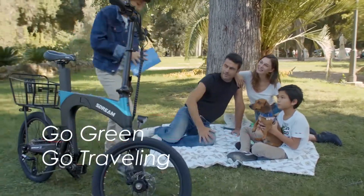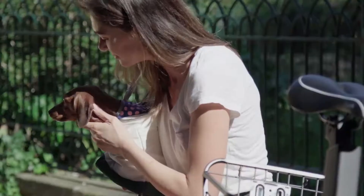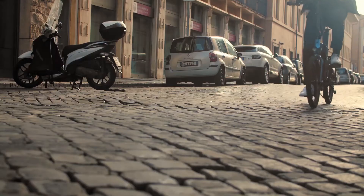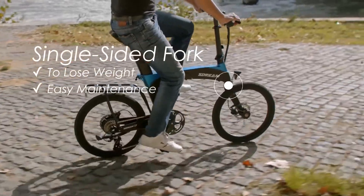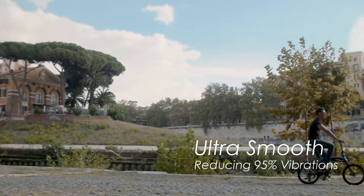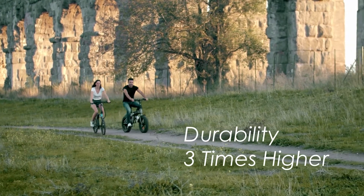It also greatly reduces the toxic gases and waste liquids produced during the production of carbon fiber, realizing the ultimate pursuit of green travel. The comfort of riding Stream Ur is absolutely unprecedented. The unique patented rear suspension makes you addicted to riding, and you don't feel tired even after riding for a long time.